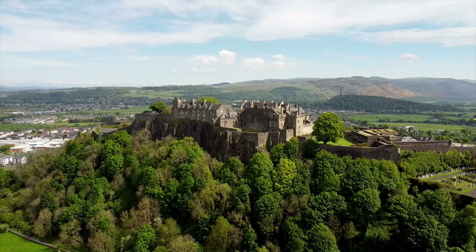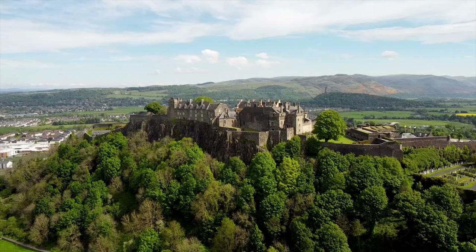The rock on which Stirling Castle is built, Castle Hill, forms part of the Stirling Sill, a quartz dolerite formation created around 350 million years ago.